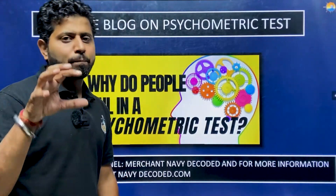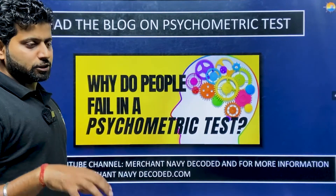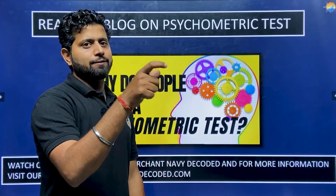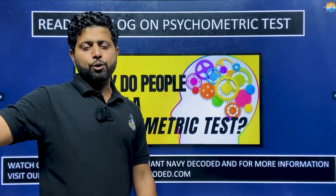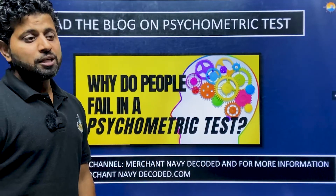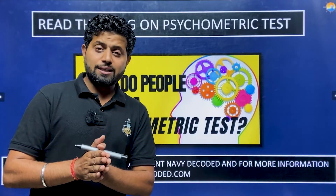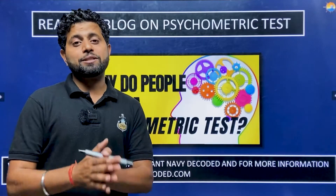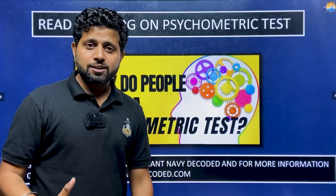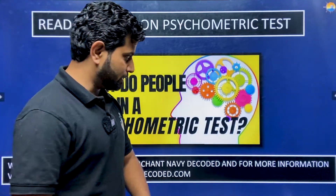When preparing for GME, the psychometric test is a part of the test. Please read the blog on psychometric test posted on the Merchant Navy Decoded website. Search 'psychometric test for merchant navy merchant navy decoded' on Google, and you'll find the blog directly — the link is also in the description box. Read it carefully so nobody fails because of lack of attitude awareness or not knowing what to do.